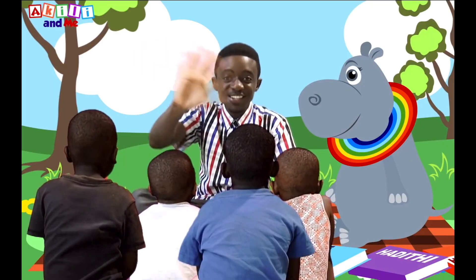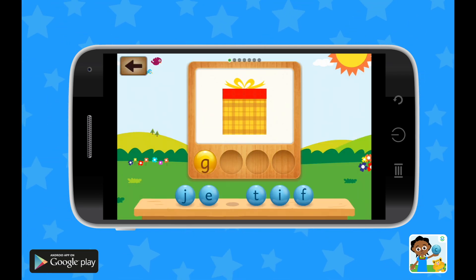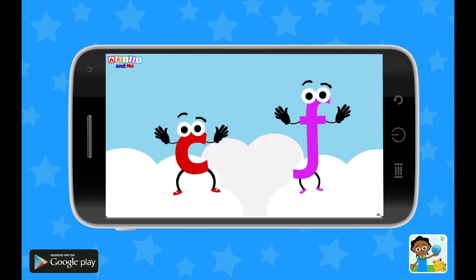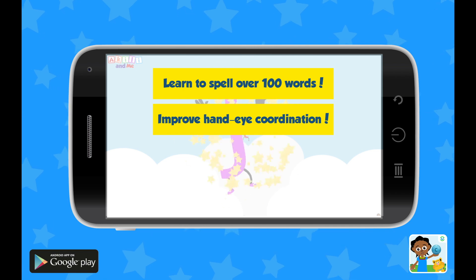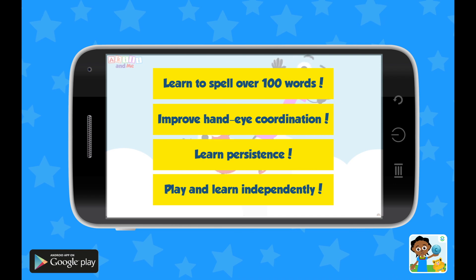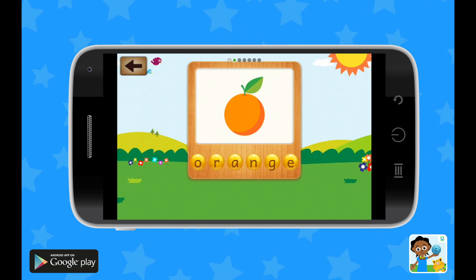Akili! Bring your kid closer to learning how to read with the Spelling with Akili app. By helping Akili arrange letters into words, your little one will quickly learn the connection between letters and their sounds, and start to identify words. Designed with kids in mind, your child will learn how to spell over 100 words, improve hand-eye coordination, become resilient by trying until they succeed, and play and learn independently. With 16 levels, from easy to challenging, your kid will always have new words to discover and never get bored.